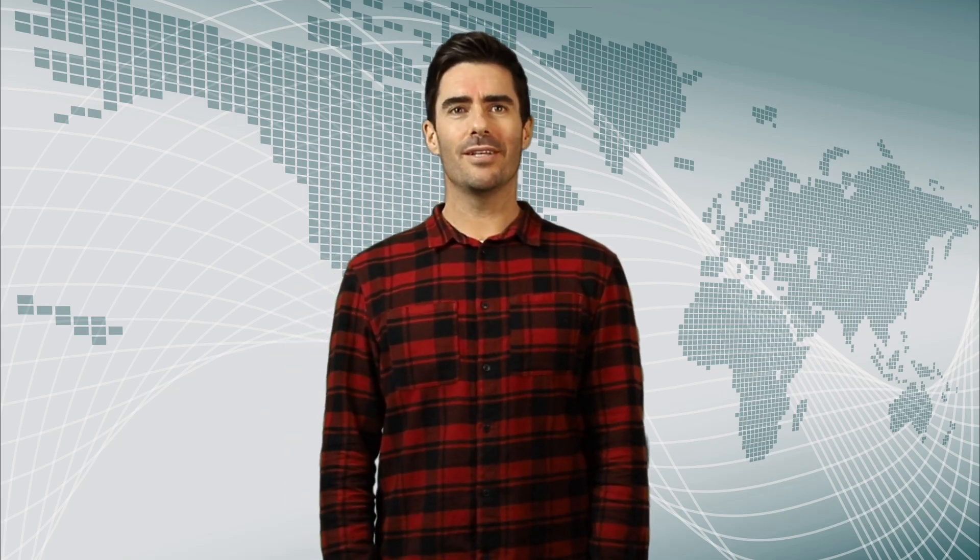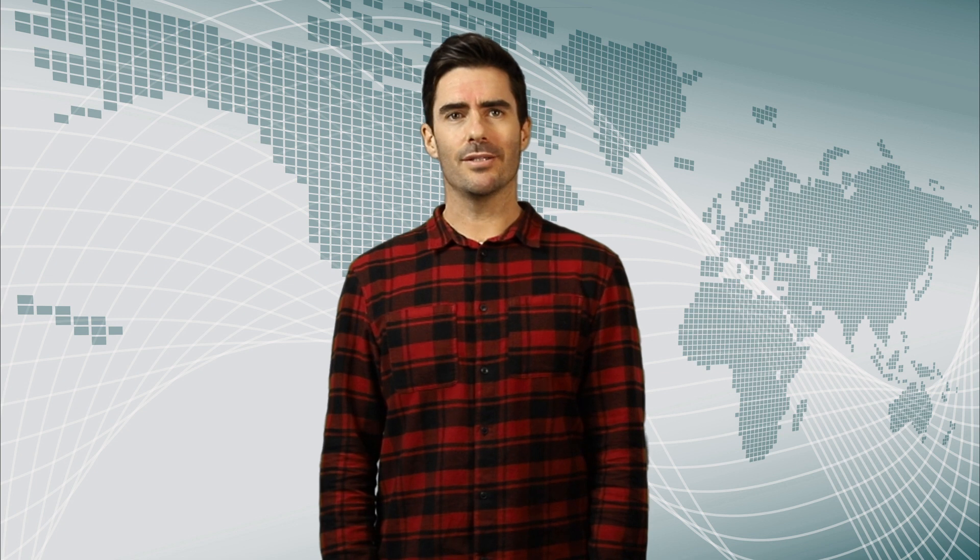Hi everybody and welcome. My name is Luke and this is The Science Lens, where I show you how science can improve your critical thinking skills. In today's video we're talking about peer-reviewed research and why it's important to look for it when you're reading about science.